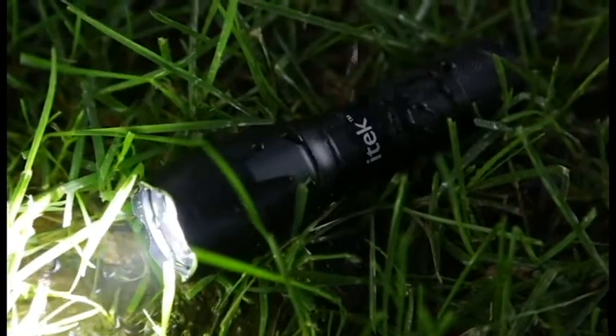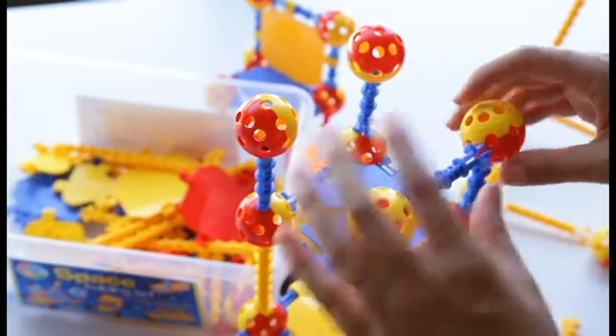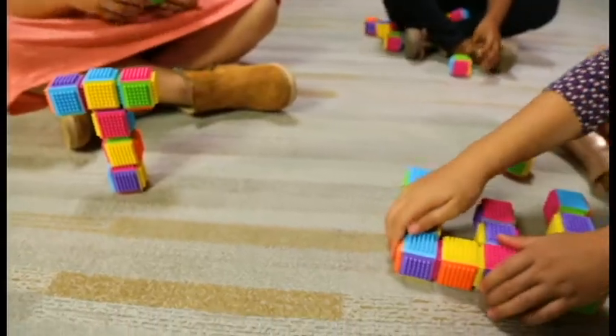Looking for gifts for the kids? Snag a space building set for your beginner engineer, or grab some build-up blocks for never-ending family fun.